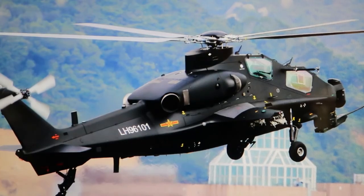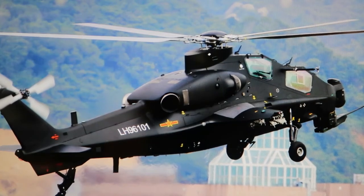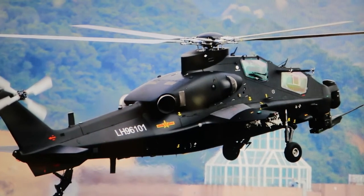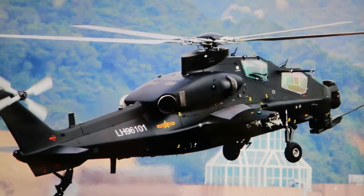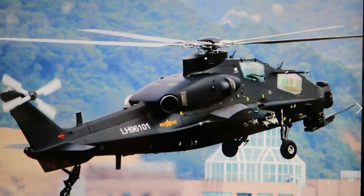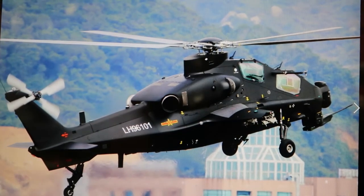Here's a teaser for the very next video. You can sort of see the red star surrounded by orange or yellow. This is a Chinese ground attack helicopter — they're trying to make them stealthy. This will be the teaser for the next video in the series on Chinese helicopters.